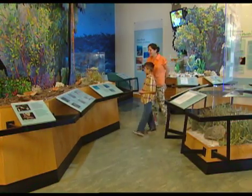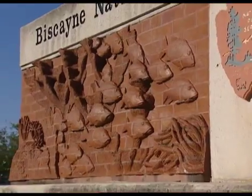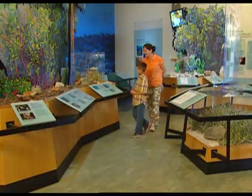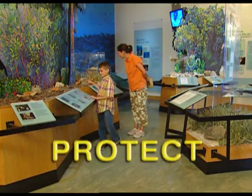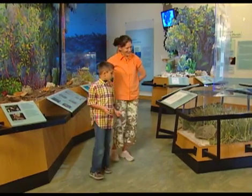Today, Ryan and I are at Biscayne National Park, one of four national parks in South Florida. Ryan and I are here today to teach children how to explore, learn, and protect our national park treasures. Ryan and I are going to become junior park rangers.